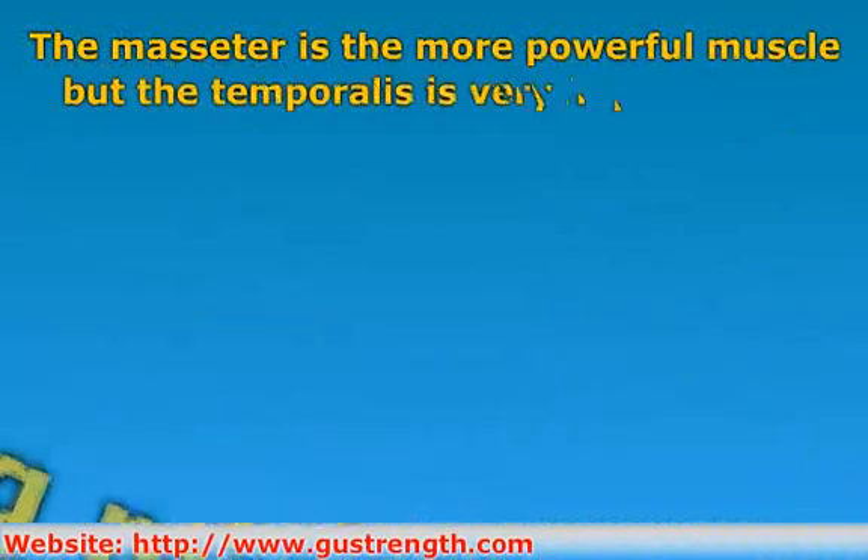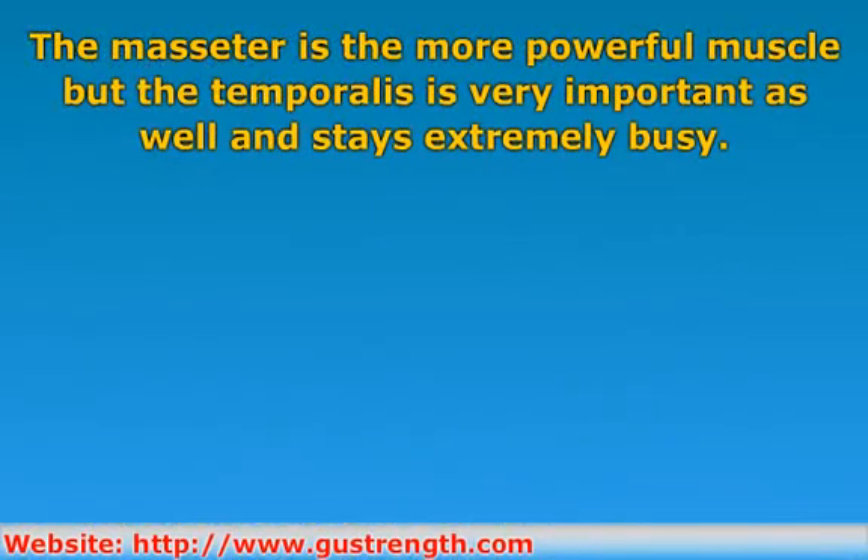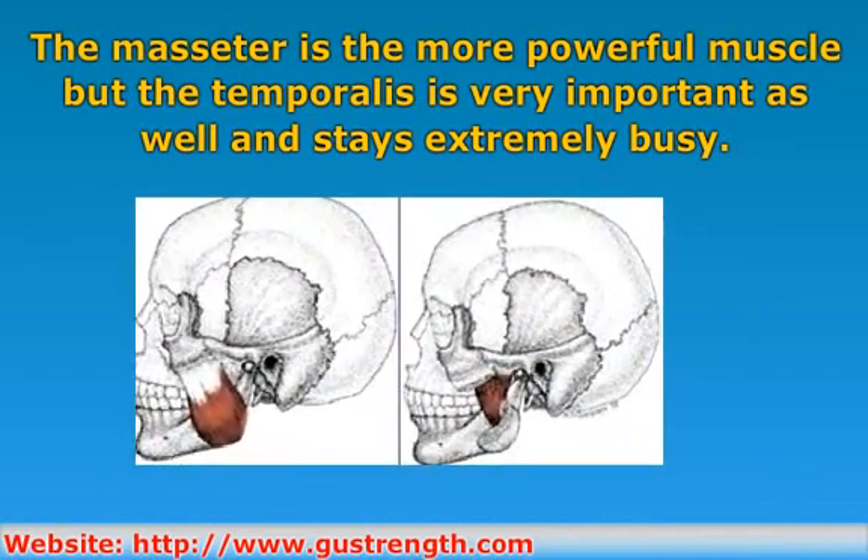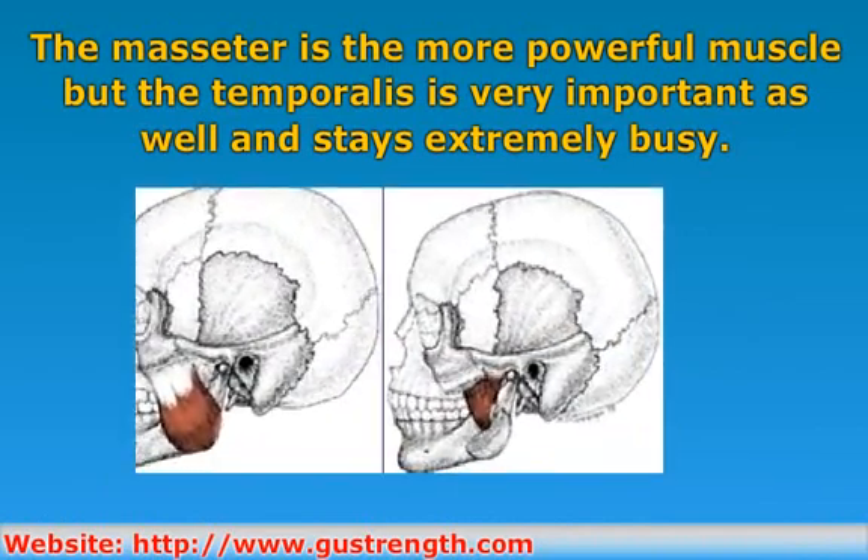The masseter is the more powerful muscle. In fact, in relation to size, the masseter is the most powerful muscle in the body. However, the temporalis is very important as well, and stays extremely busy.